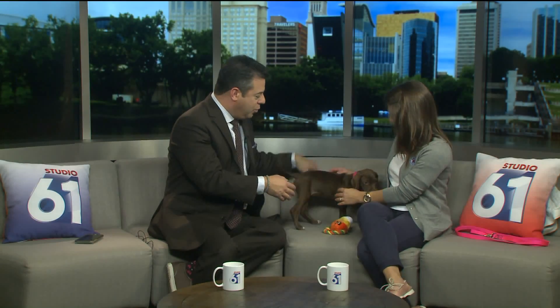Bonnie is... This is the calmest Bonnie's been in the last 10 minutes. Bonnie is a mix between a boxer and a spaniel and just all sorts of energy and all sorts of adorable.